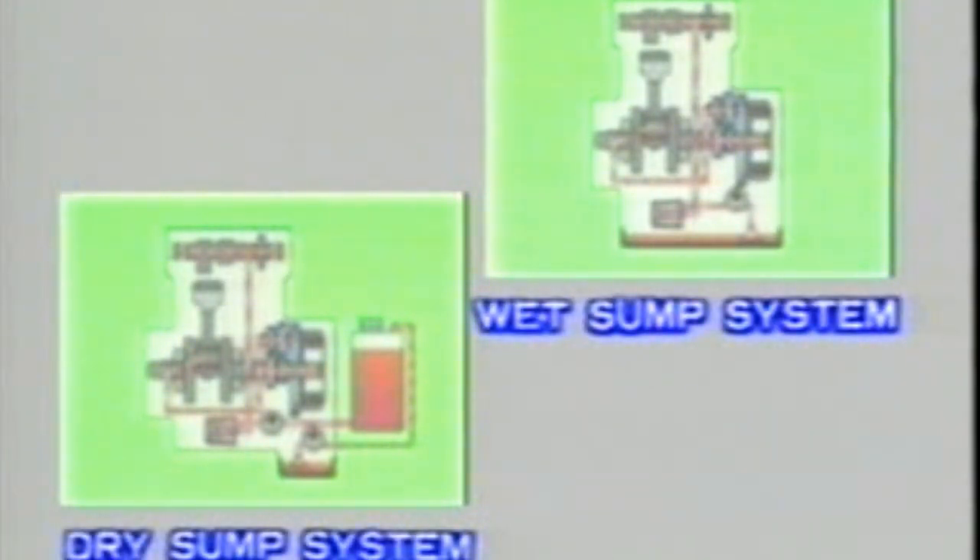Now let's look at the lubrication system for the four-stroke engine. Suzuki four-stroke engines use systems in which oil is stored in the crankcase, and systems in which oil is stored separately in an oil tank. The first type is referred to as the wet sump system. The second type is the dry sump system. Most Suzuki four-stroke engines use the wet sump system.